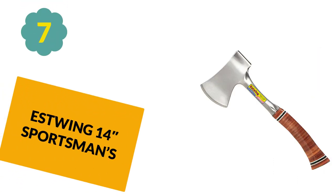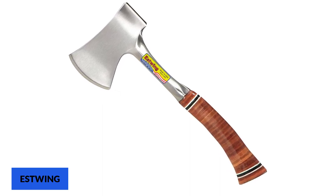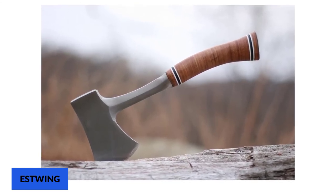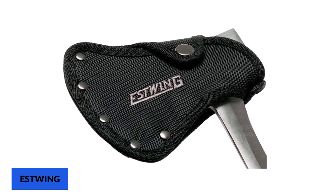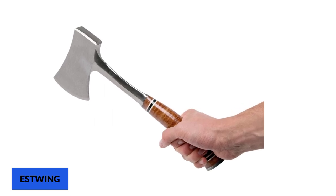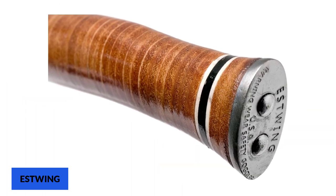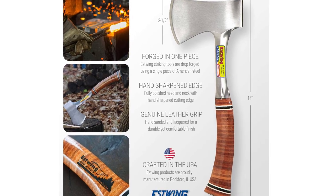At Number 7: Estwing 143 Sportsman's Axe. This hard-wearing hatchet is surprisingly effective at chopping and decent at splitting. The head and handle are one piece of drop-forged American 1055 carbon steel — which would normally cause significant hand shock, but Estwing covers the handle with stacked leather. The polished head staves off rust, and it features a very wide 3.25-inch cutting edge. The ballistic nylon sheath covers the axe head and has a belt loop for easy carrying. The Estwing 143 is a good tool for camping or survival, but should be a companion piece to a larger axe.